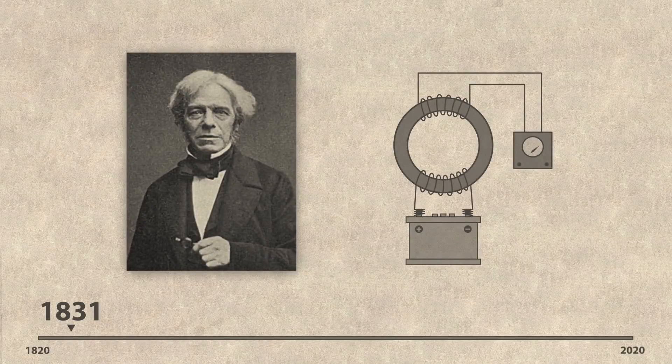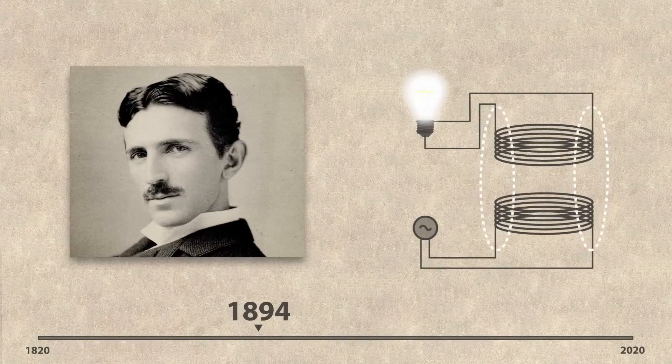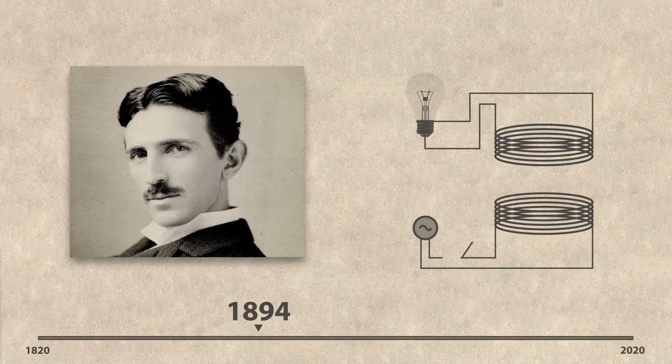Faraday discovered that in the presence of an alternating magnetic field, an electromotive force would be produced across an electric conductor. By the late 1800s, Nikola Tesla utilised this idea and demonstrated the phenomenon of resonant inductive coupling by lighting an incandescent lamp wirelessly. By tuning the current to match the resonant frequency of the coils, the two coils would couple, providing higher efficiency power transfer.